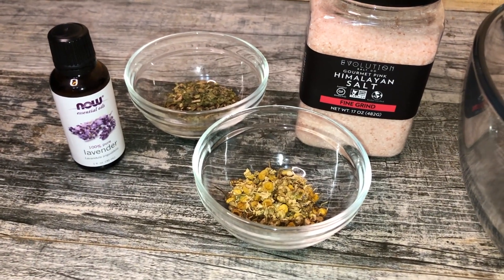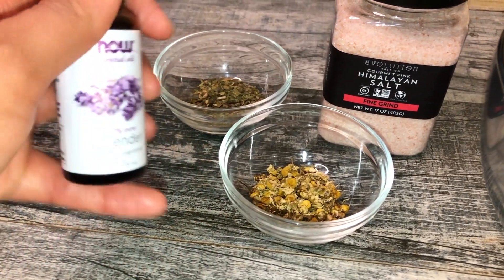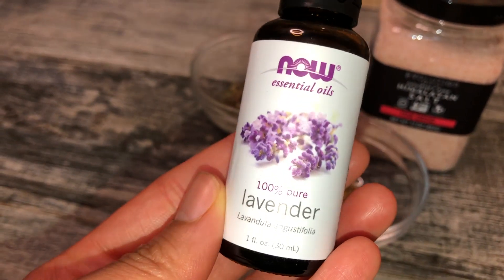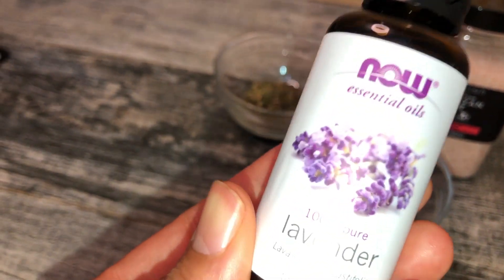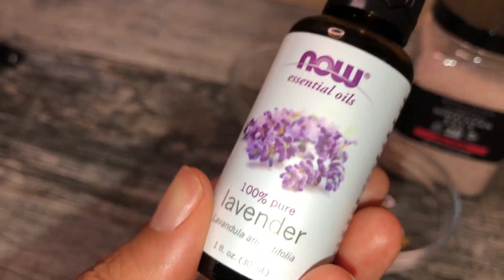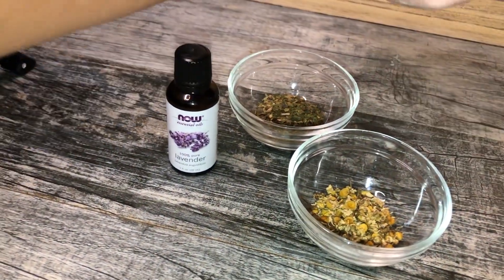So these are the ingredients I put together for my steam today. Starting with lavender essential oil — I absolutely love it, it smells amazing. It has really great calming and soothing properties, and I also like it for its skin benefits. It has really great anti-inflammatory and antibacterial properties, so it's going to be great for preventing and treating breakouts on the skin.